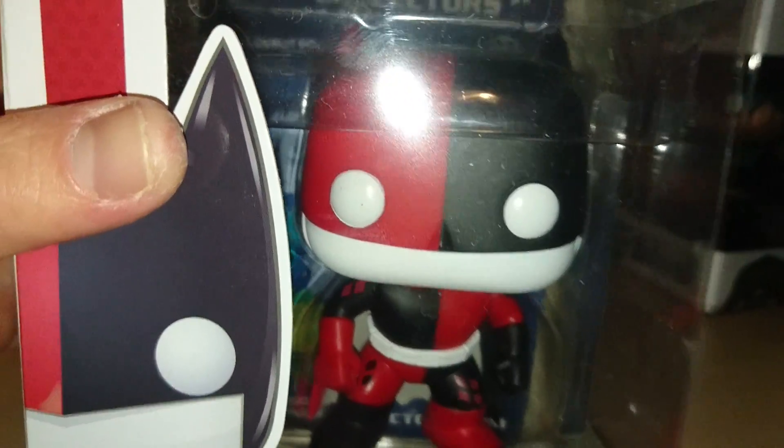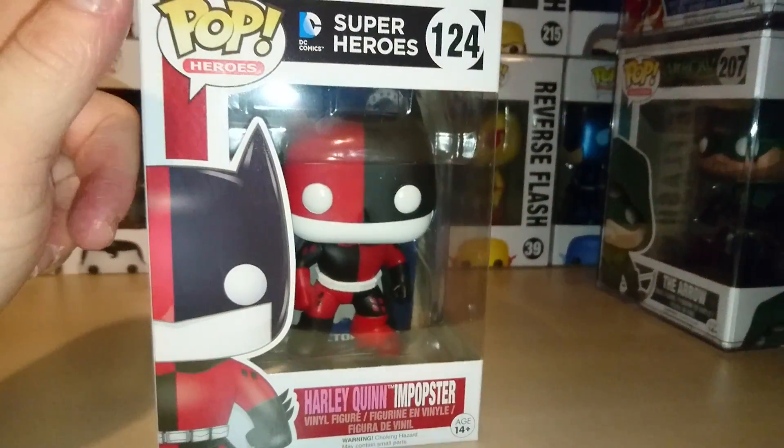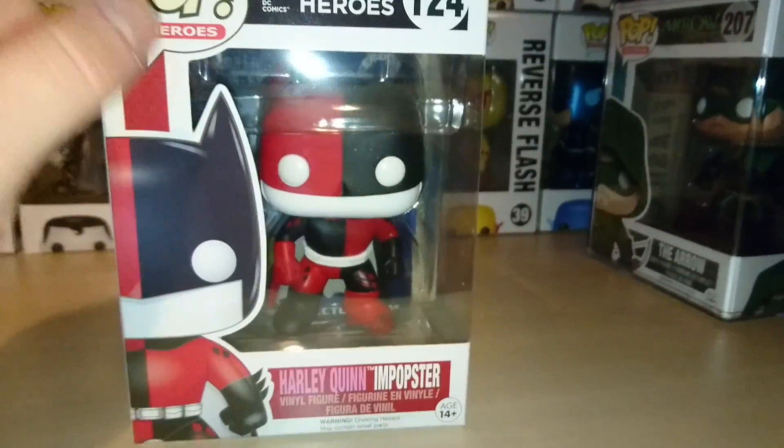It's actually pretty good. I think the paint actually looks alright on it. I know a few people said that this one had dodgy paint, but it's really good. I do have a few of the other Impopsters.